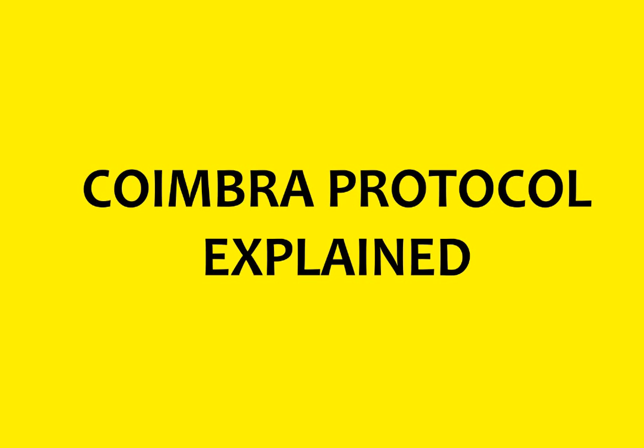Hello everyone. My name is Leo and I am going to explain to you how the Coimbra Protocol works. The Coimbra Protocol is a therapy to treat autoimmune diseases and it works with high doses of vitamin D.